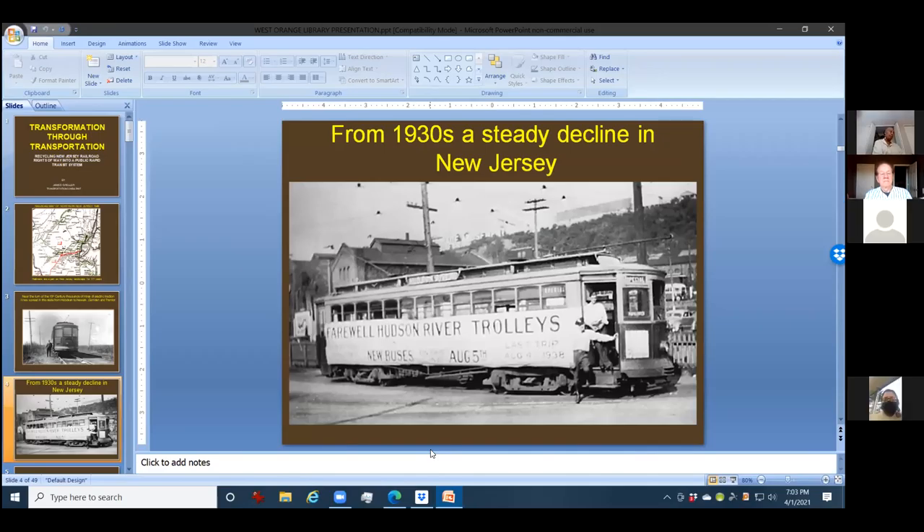By the 1930s, the Public Service Company, which ran the electricity for the entire state and also the trolley system, started to phase out their streetcars for electric buses. A lot of the trolleys started to fade away and basically became extinct. This car here is a farewell to the Hudson River trolleys — there are only two of these cars in preservation.